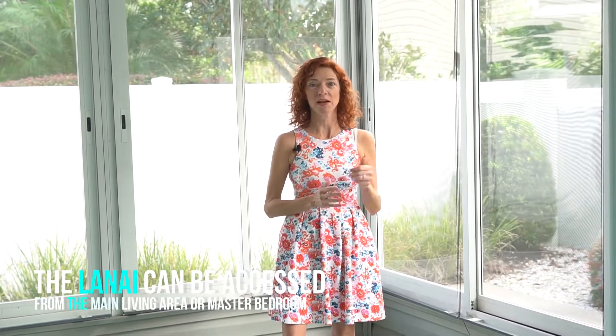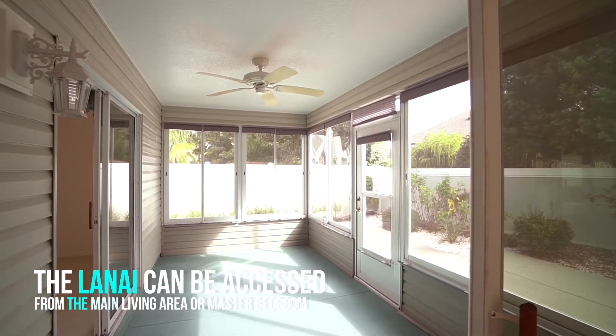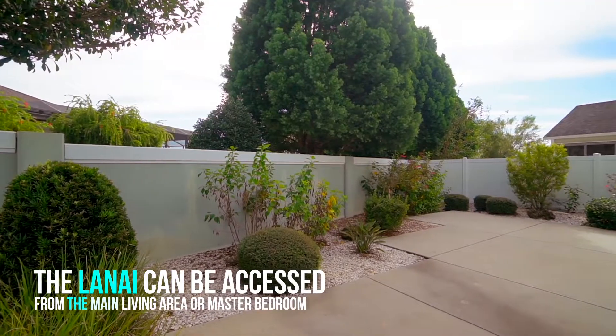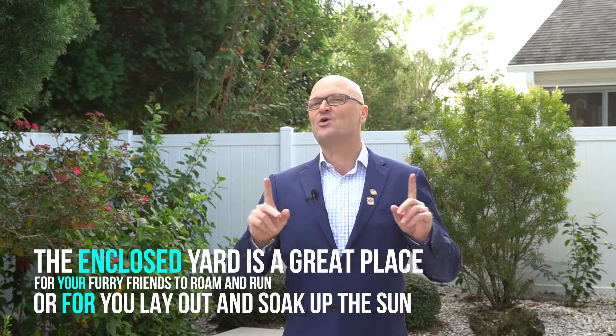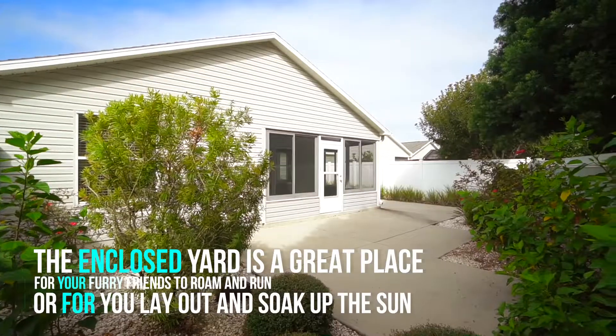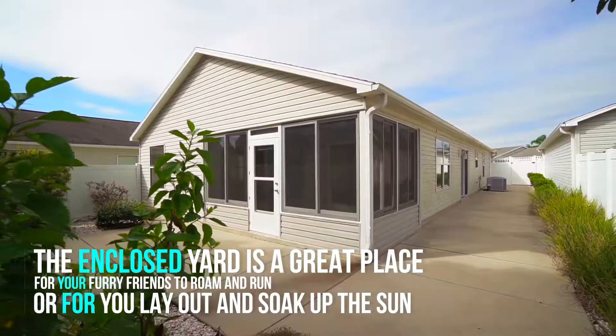The lanai can be accessed from the main living area or the master bedroom, and from here you can survey your little bit of paradise. Your enclosed yard is a great place for your furry friends to roam and run, or for you to lay out and soak up the sun.